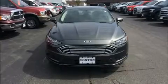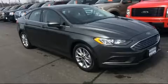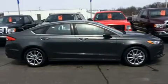Introducing the 2017 Ford Fusion. This four-door, five-passenger sedan still has fewer than 5,000 miles. It features an automatic transmission, front-wheel drive, and an efficient four-cylinder engine.